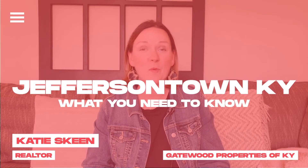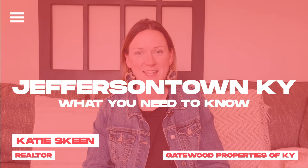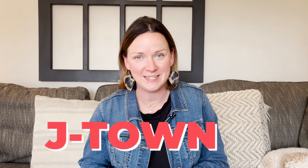In today's video, we're going to be talking about one of Louisville's largest suburbs, Jefferson Town, Kentucky. So let's jump right in. The first thing you need to know about Jefferson Town, Kentucky is that we locals here in Louisville refer to it as J-Town.